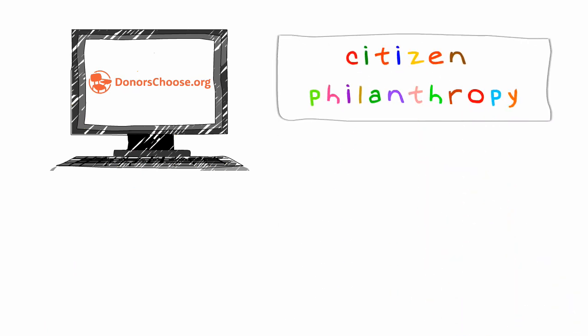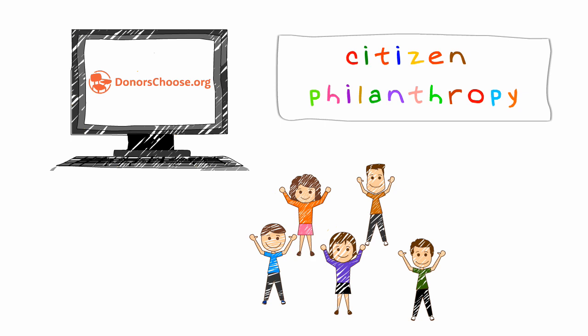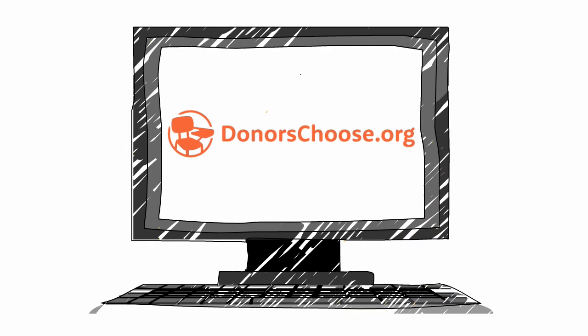DonorsChoose.org calls this citizen philanthropy, and we hope you'll call it a really cool way to help classrooms get what they need to give kids a better education. Visit DonorsChoose.org today for more information on how you can get involved.